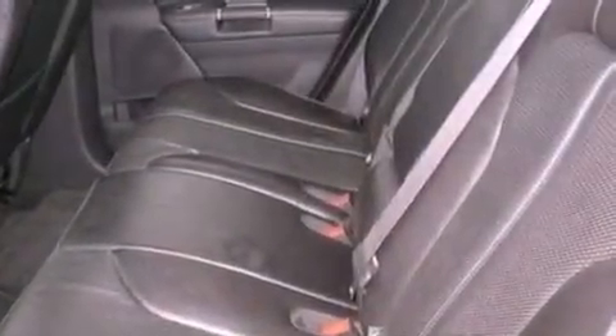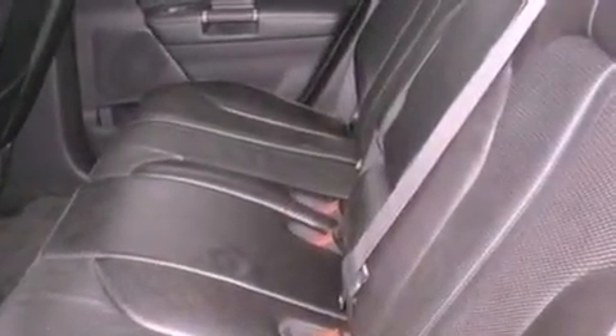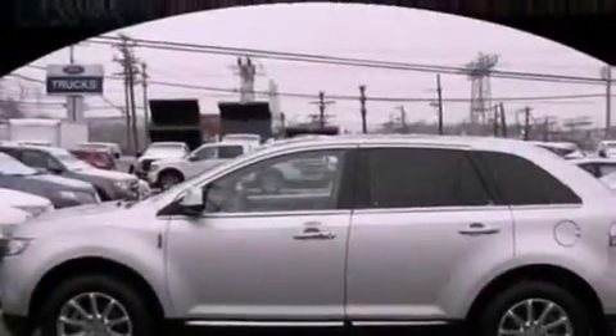An illuminated driver's side vanity mirror, a security system, an anti-lock braking system, air conditioning, and this vehicle has less than 21,000 miles.